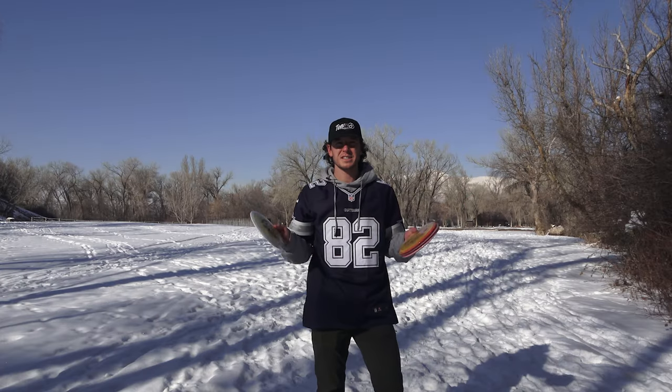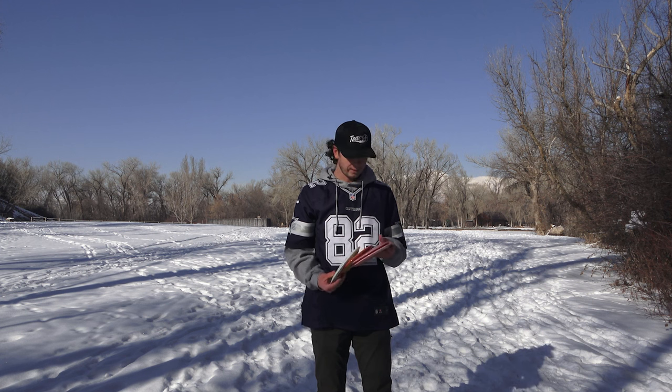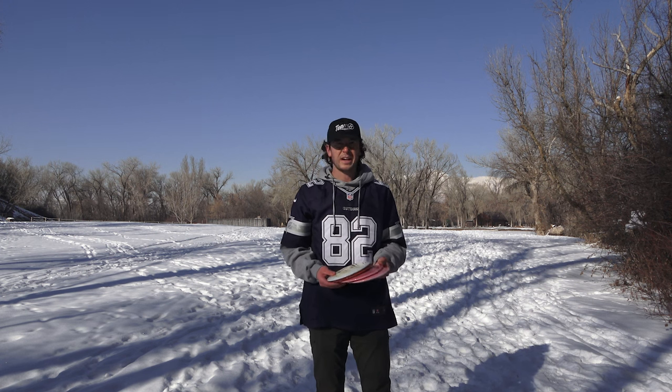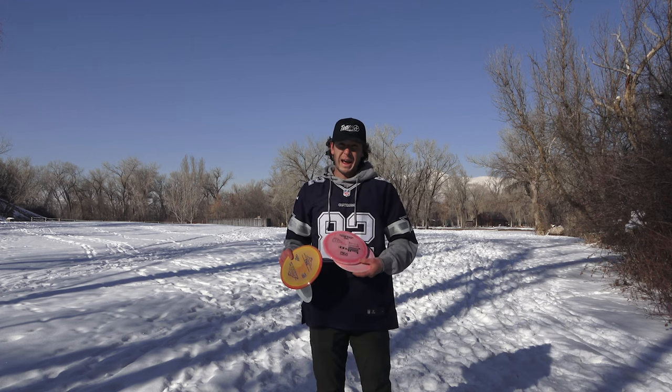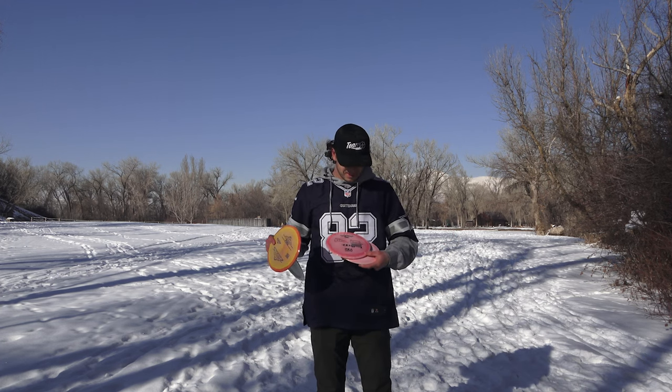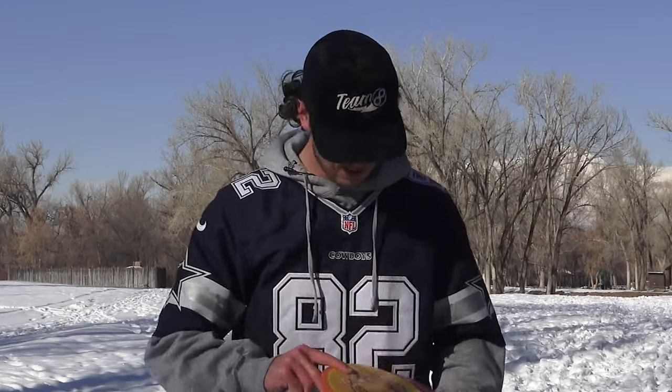On to fairways — this is where Lone Star has kind of stood out to me so far. They all feel really solid, some are a little bit more beefy than I thought. We've got Mockingbird, Frio — the new disc we're giving away — Mad Cat, probably one of their most famous discs, and the Chupacabra. Holy crap, is this thing beefy.